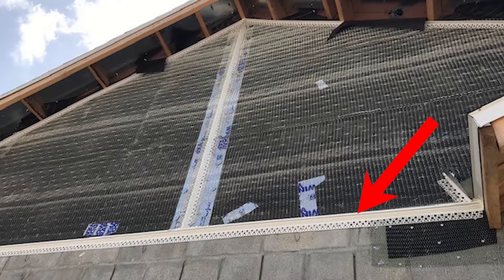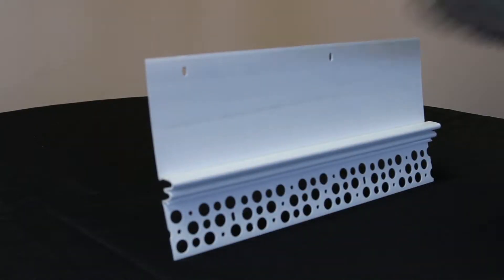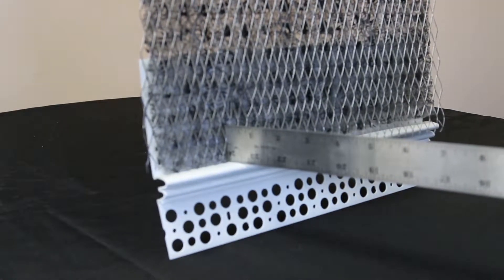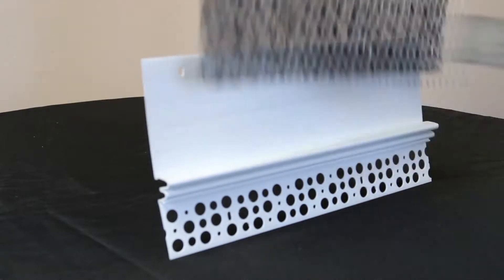No more damming up the water along the transition line. Traditional mid walls create a dam for water to accumulate, pile up, and sit in the wall cavity. Amiflo allows the water to drain out and ventilate. Also, adding a rain screen to a traditional mid wall means it doesn't meet the proper thickness to pass code or inspection.